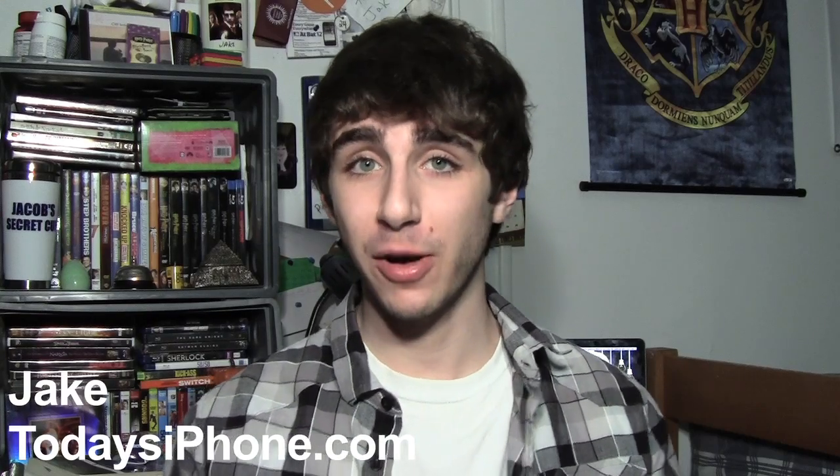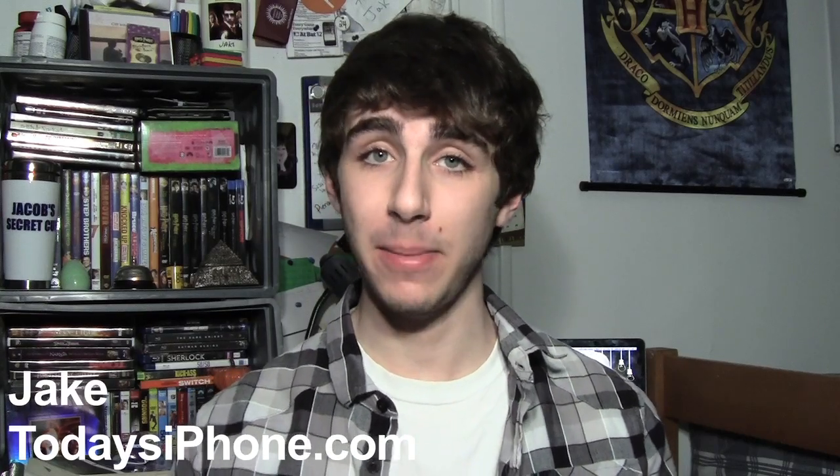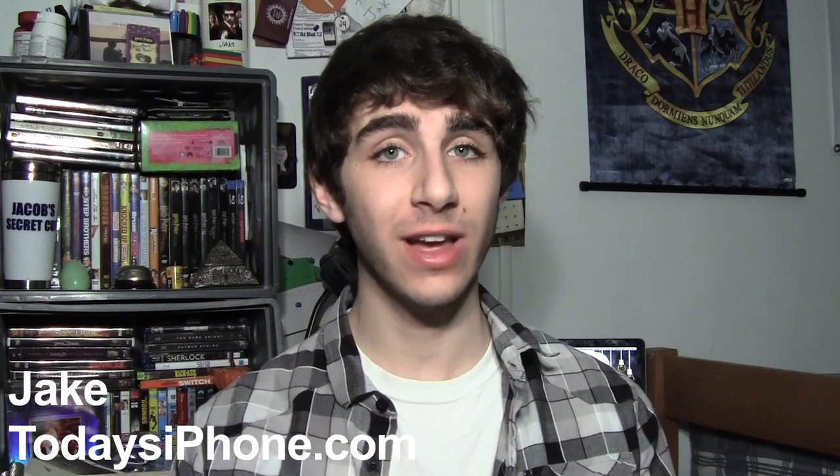Hey, what's going on guys, my name is Jake from todaysiphone.com and here's your TIP daily for February 4th, 2013.